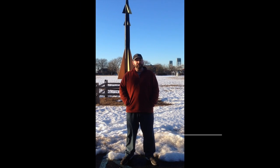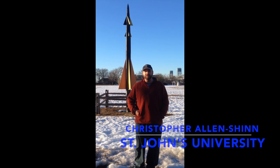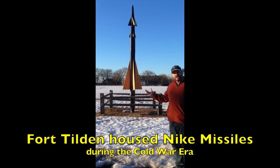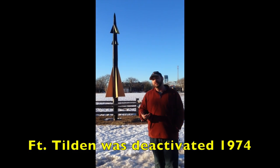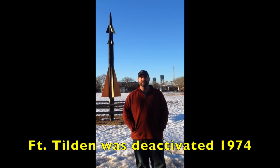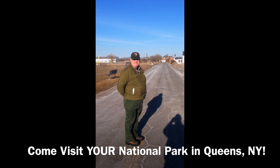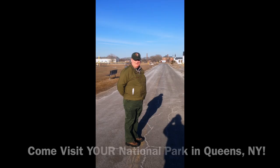Fort Tilden used to be the site of coastal artillery batteries, and then after those batteries were removed, it housed Nike missiles. Behind me, you see a representation of a Nike missile — they were Cold War-era coastal defenses housed here at Fort Tilden. There's a lot going on here at Fort Tilden beyond the beach, and we invite you all to come on down and see it. Come visit your national park.